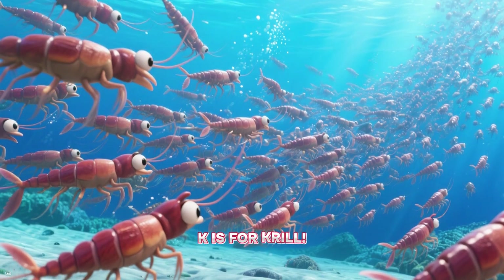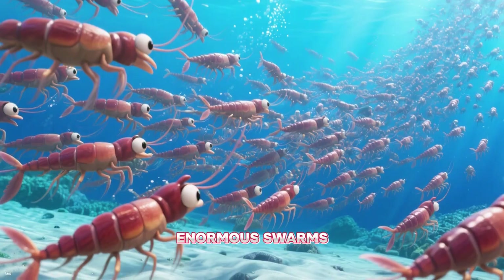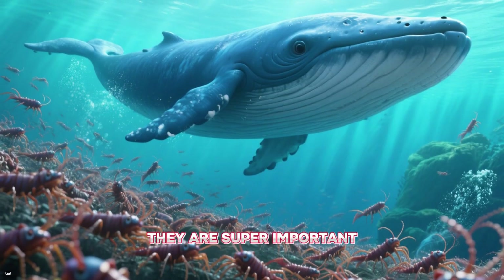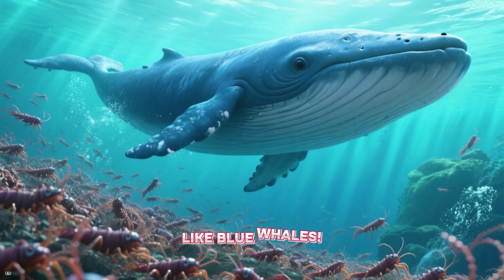K is for krill. Krill are tiny, shrimp-like creatures that swim in enormous swarms. They are super important because they are food for many bigger animals, like blue whales.